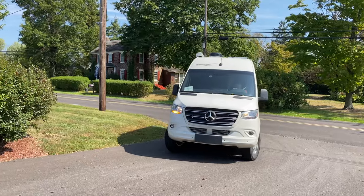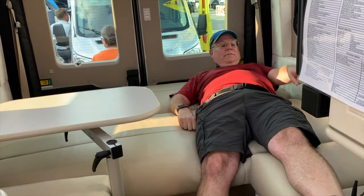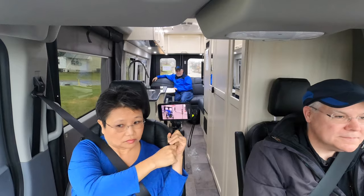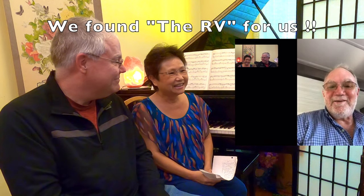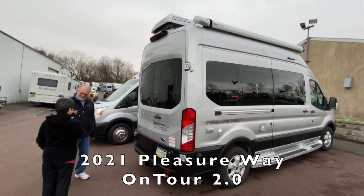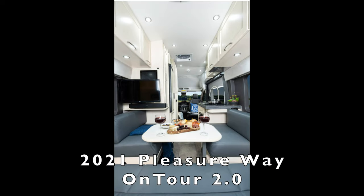Hello, I'm Tavan and this is David. This is our journey in finding the RV for us. The goal of this channel is to share our journey with you. Don't forget to like, subscribe, and click the notification bell. And what's it gonna be? It's gonna be the On Tour 2.0!